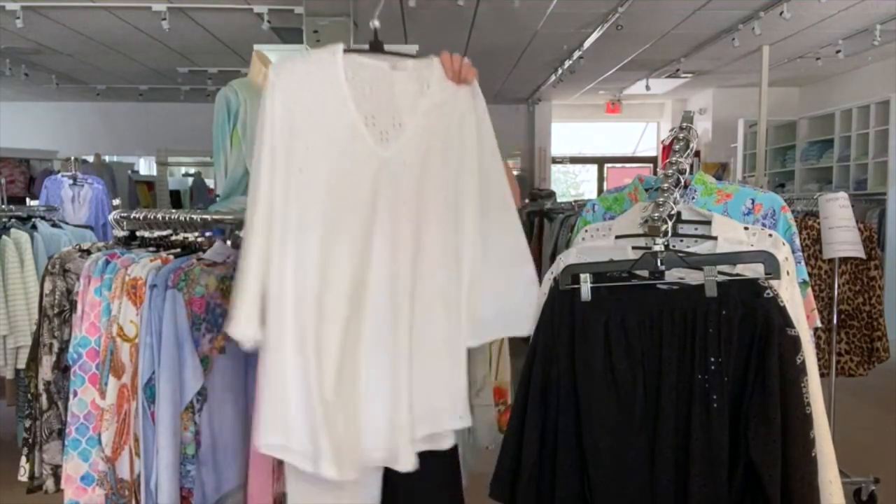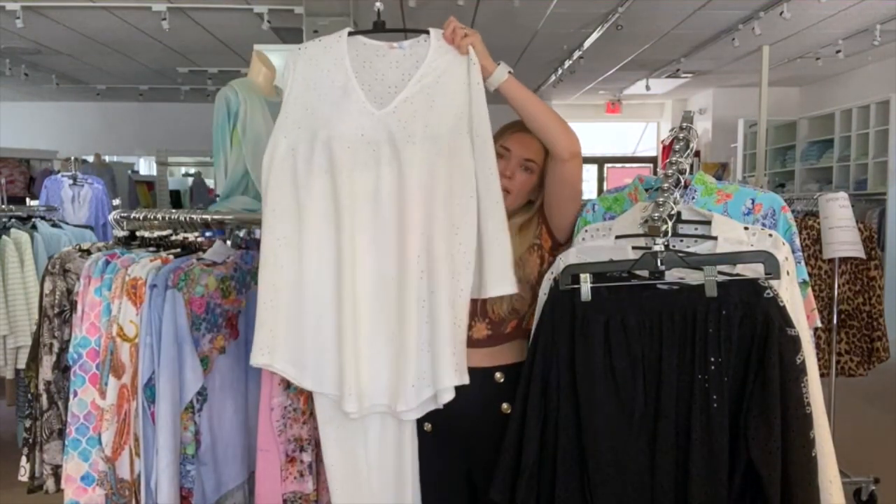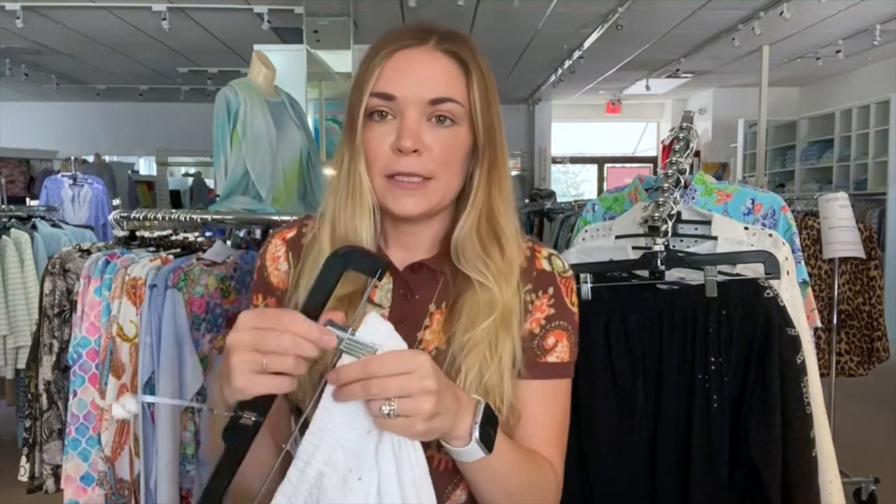This is great for wearing over a bathing suit, so you get that resort feeling but you're still very covered up, and the top is really nice and loose. The waist on the pants is an elastic waistband with a drawstring, so it's just really easy and really chic.